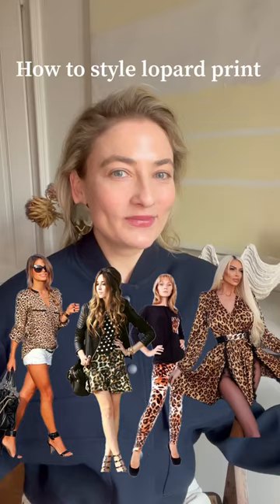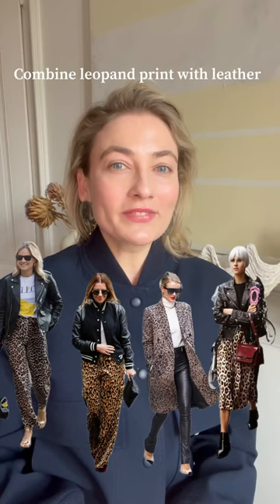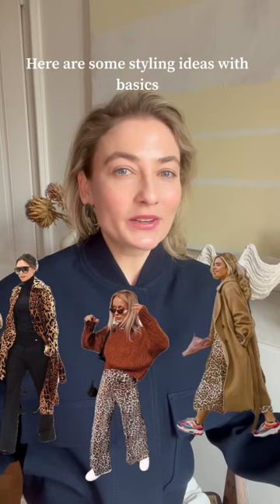When choosing leopard print pieces, make sure they have a simple cut, combine them with basic items, and make sure they don't have any extra decorative elements. Leopard print looks fantastic combined with leather because of the difference in textures. I also love styling it with basic items, so something like this.